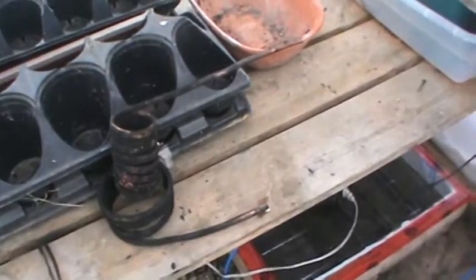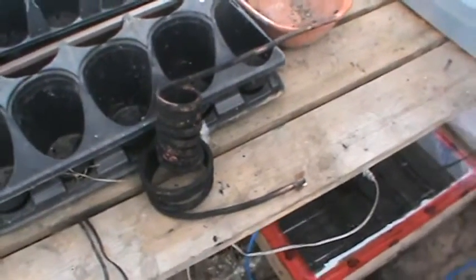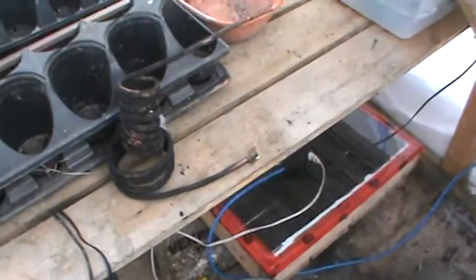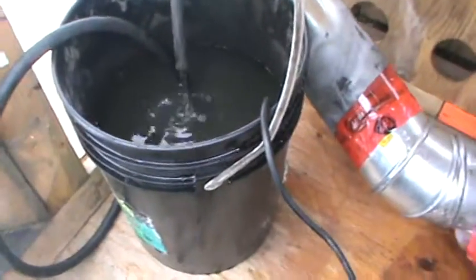The furnace is running right now so I'm going to have to install the coil with the exhaust blowing on my face — lovely, can't wait. But I will get it in there and show you. Once I get everything hooked up I'll give you a quick recap and then we'll do some performance testing.